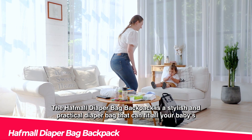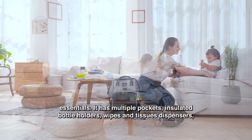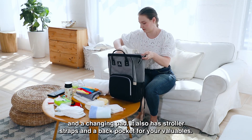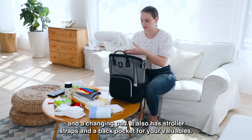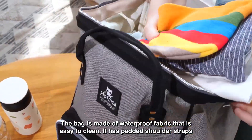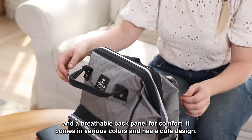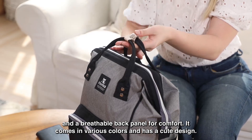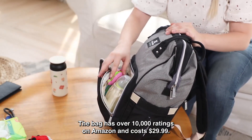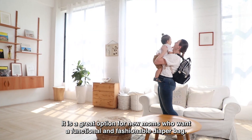The Hafmall Diaper Bag Backpack is a stylish and practical diaper bag that can fit all your baby's essentials. It has multiple pockets, insulated bottle holders, wipes and tissues dispensers, and a changing pad. It also has stroller straps and a back pocket for your valuables. The bag is made of waterproof fabric that is easy to clean, with padded shoulder straps and a breathable back panel for comfort. It comes in various colors, has over 10,000 ratings on Amazon, and costs $29.99.